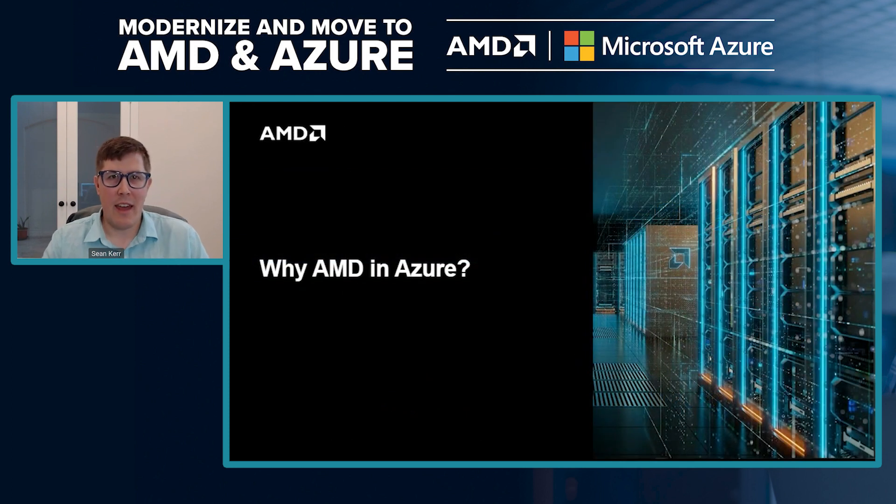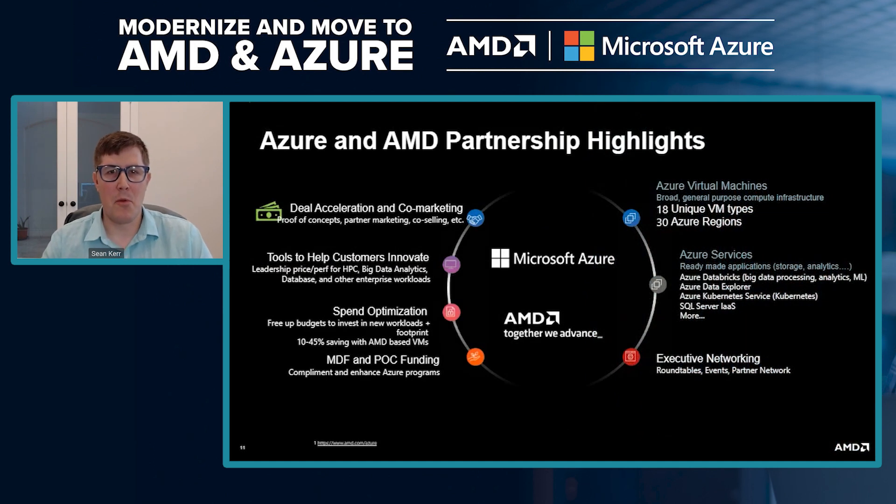Now let's get into AMD in Azure. We have a very tight collaboration with Azure on the product side — developing our CPUs for the precise needs of Azure's internal usage as well as for their end customers. We collaborate closely on engineering to eke out the most performance possible for top applications like SQL and other enterprise workloads, and we work closely on a co-selling and co-marketing standpoint as well.